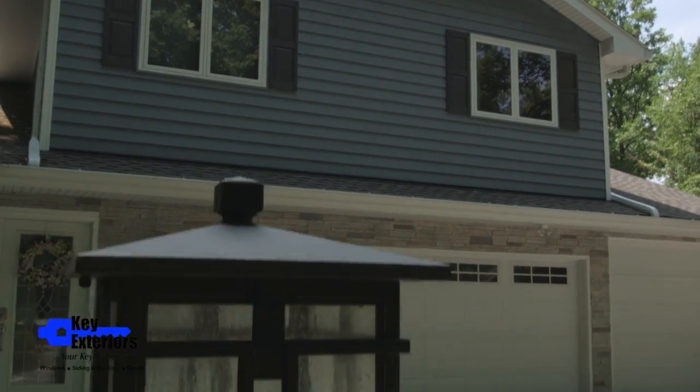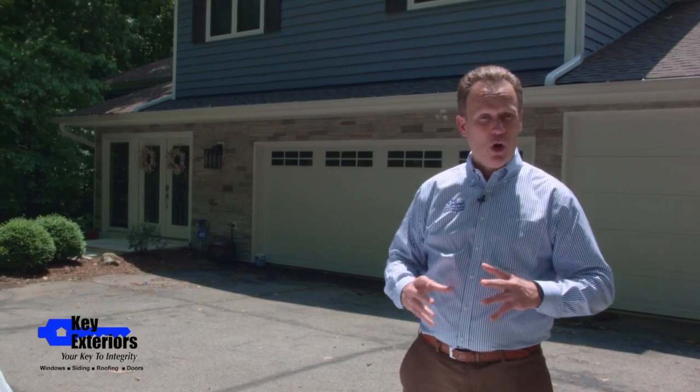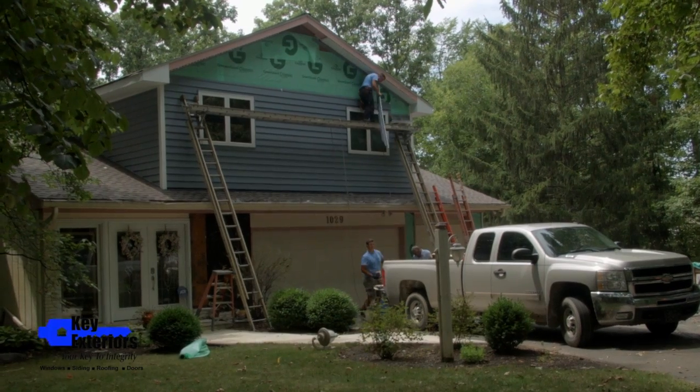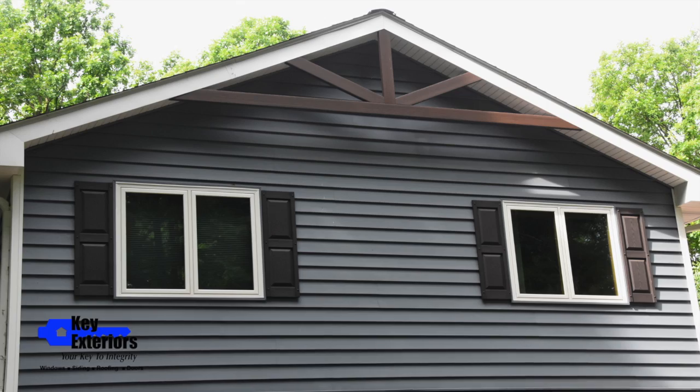We also replaced the overhead garage doors to bring everything together. So we literally did everything on the exterior of the home, including the gutters, the shutters, the downspouts, the returns, and the leaf product on top. You can see that the shutters and the accent we put up in the gable there are a tuxedo brown to tie everything in once again.